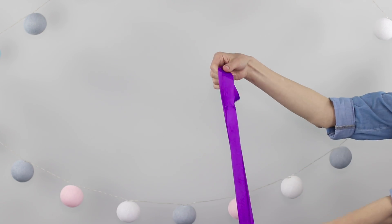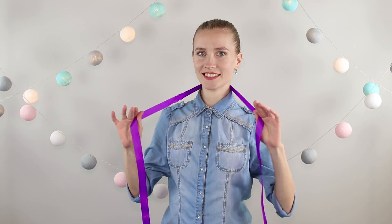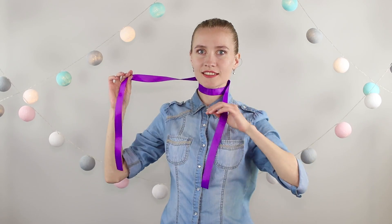For the first trick, you need a wide satin ribbon. Wrap it around your neck and sharply pull the edges. Don't panic — the ribbon freely passes through the neck. Strictly follow our instructions so you do not accidentally harm yourself.